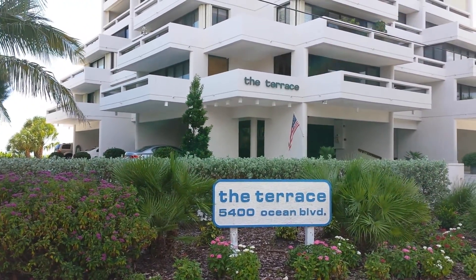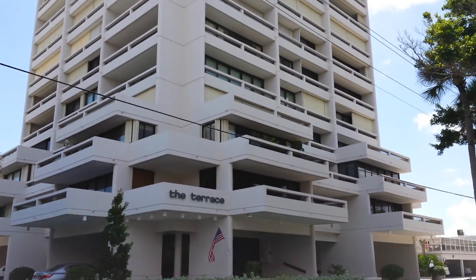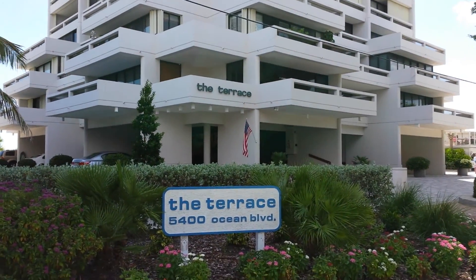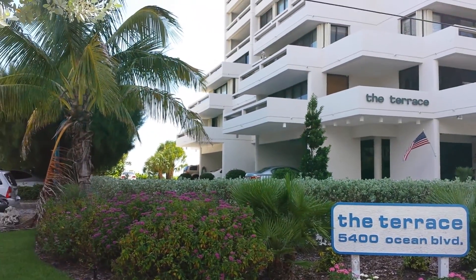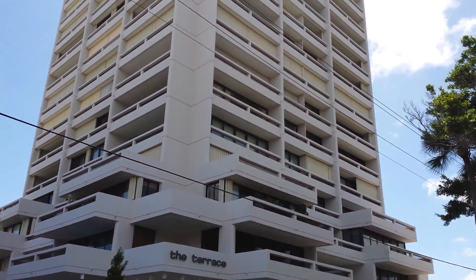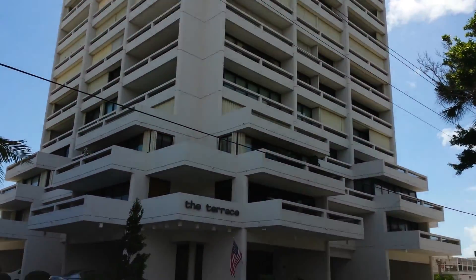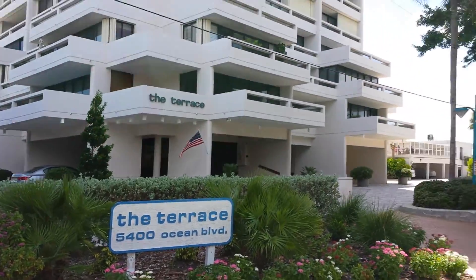This is Anja with the Sarasota Suncoast team at Keller Williams Realty Select. Today I'm out at the Terrace, which is located on Siesta Key. I just wanted to highlight this building — it's a high-rise here on Siesta Key and it has a super special location. Why you might wonder? Well let me show you.